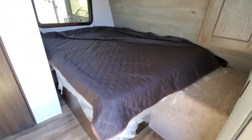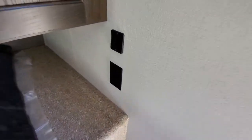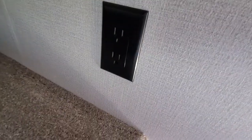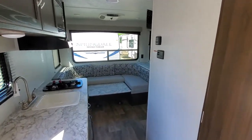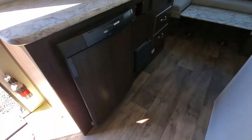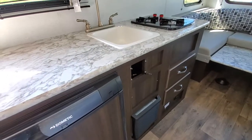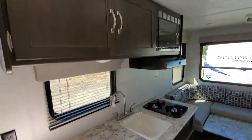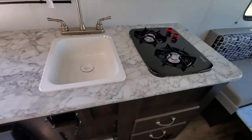Up front you get a corner bed with a new wall board and plenty of storage. USB chargers as well as an outlet. Look at this window — beautiful. You get a mini fridge, a radio that comes with it, as well as the television — we take them out for security reasons. Overhead cabinets and a double burner stove.